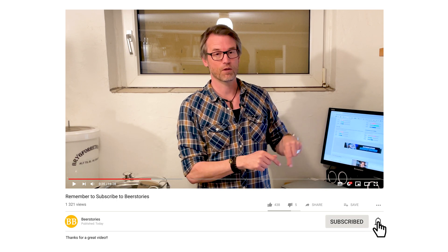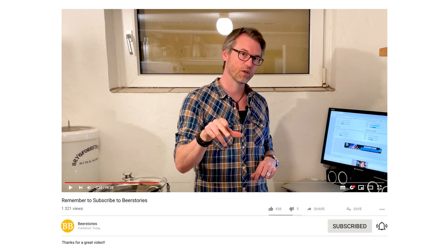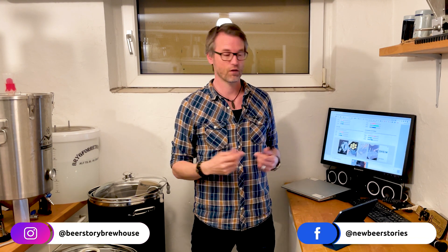If you don't want to miss any videos from Beer Stories, please click like and subscribe. You'll get the newest videos in your YouTube feed. Please follow me on Facebook and Instagram.